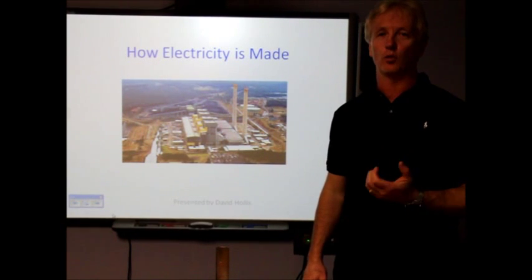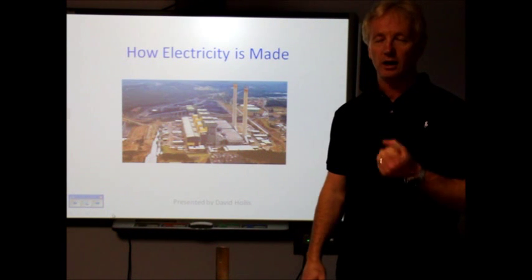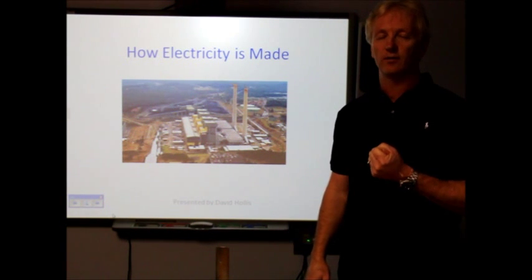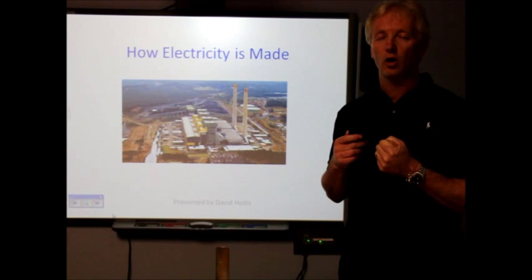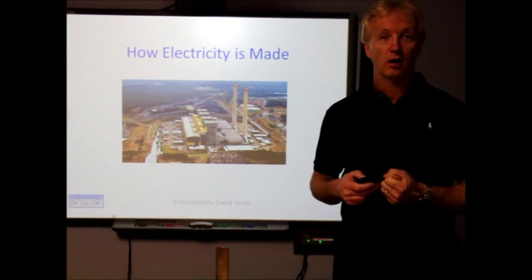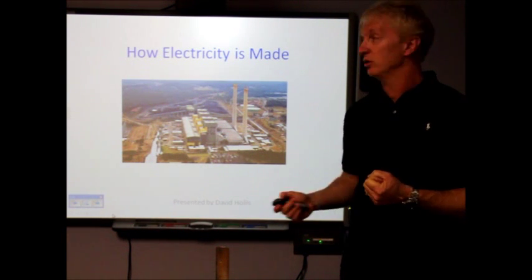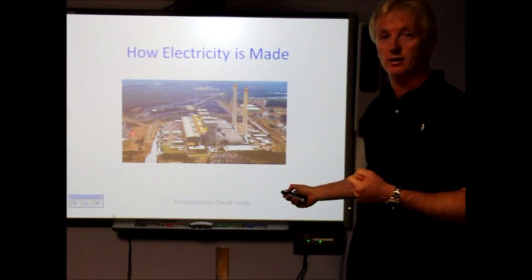Hello, my name is David. Have you ever wondered how much we depend on electricity for our everyday life? Let's just close our eyes for a minute. Think of living in a home — we've got no lighting or no TV. Today's presentation, I hope you will gain some understanding of how electricity is produced in a modern coal-fired power station.